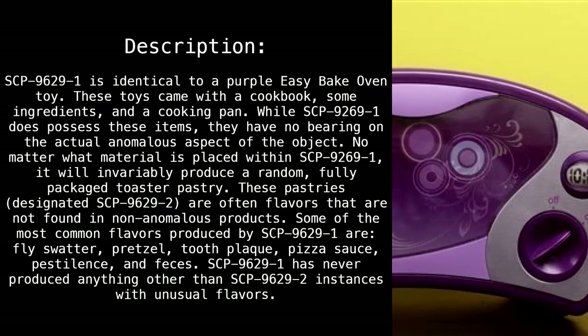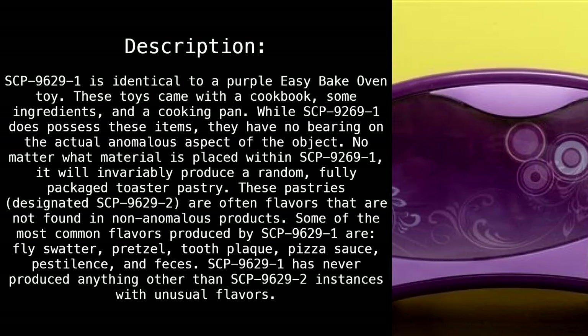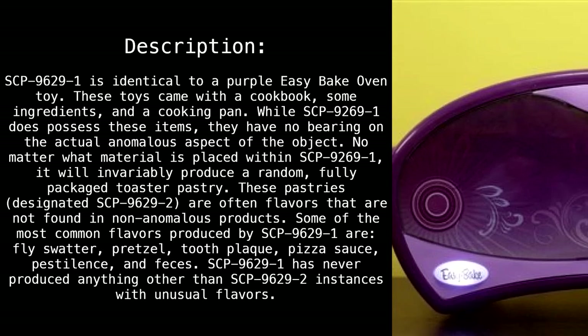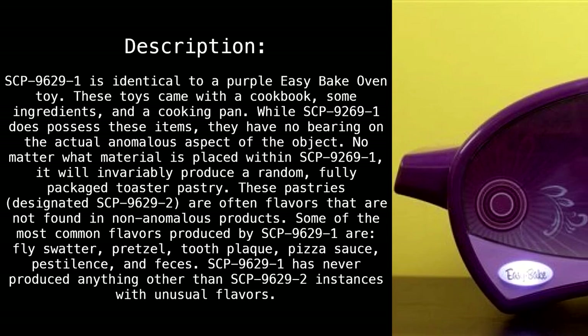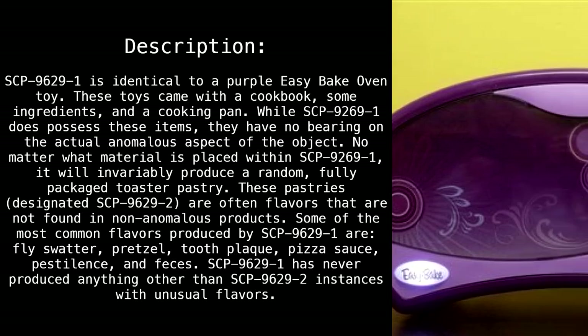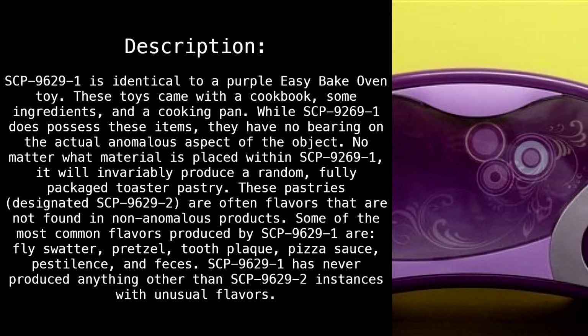These pastries, designated SCP 9629-2, are often flavors that are not found in non-anomalous products. Some of the most common flavors produced by SCP 9629-1 are fly swatter, pretzel, tooth plaque, pizza sauce, pestilence, and feces. SCP 9629-1 has never produced anything other than SCP 9629-2 instances with unusual flavors.